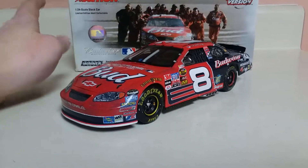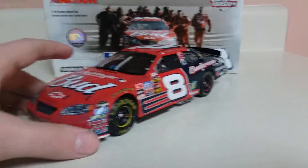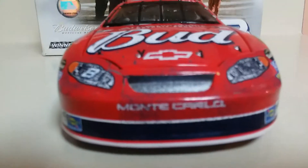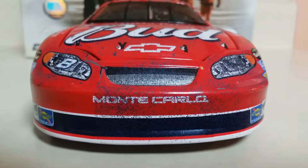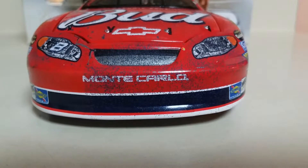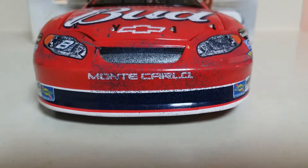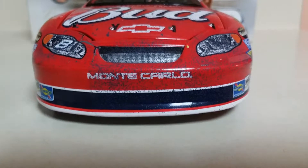If you do find it and you're a Dale Jr. fan, I do recommend getting it. But anyway, let's go ahead into the details of this car. On the front you have Monte Carlo and #8, and you got some good damage there. If you notice, it's a little off-kilter, which is pretty accurate because of the way the car is set up at Chicagoland.